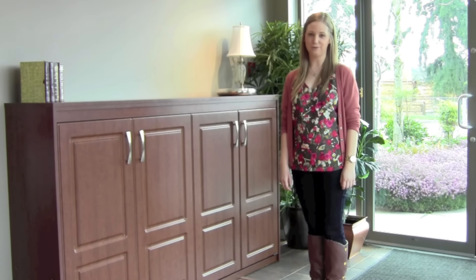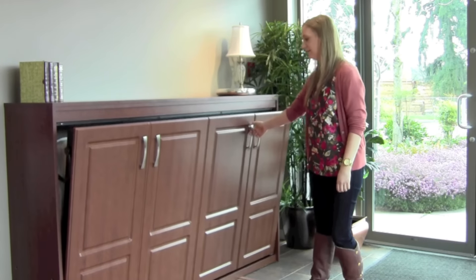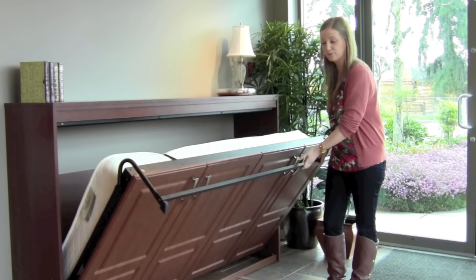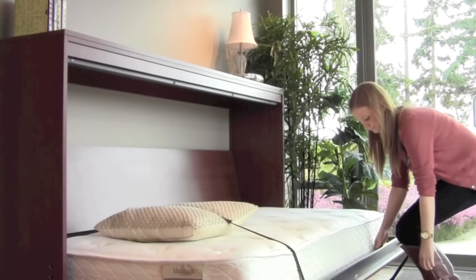A side tilt refers to the bed being in the horizontal orientation. Because the bed lays horizontally, this is a great option for awkward spaces, low ceilings, or tight rooms. With a side tilt, your guests will be shocked to see the bed pop out of your cabinet.